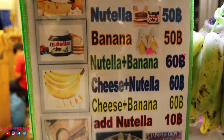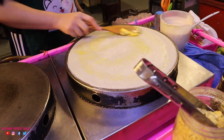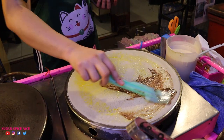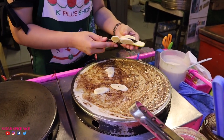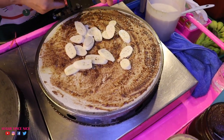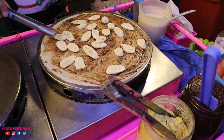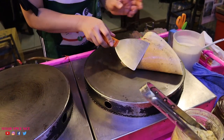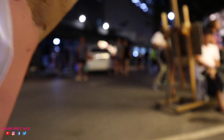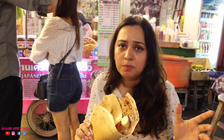We found a place selling Japanese-style crepes, and just to reminisce my trip to Tokyo, we decided to get one — with a little bit of Nutella and banana. It definitely needs a lot more Nutella though.